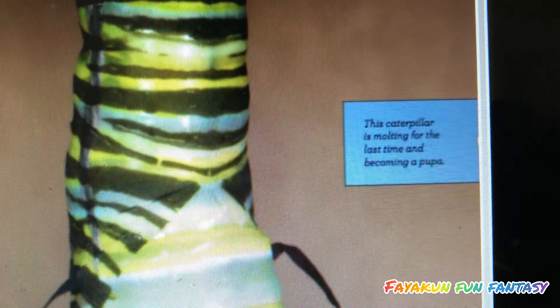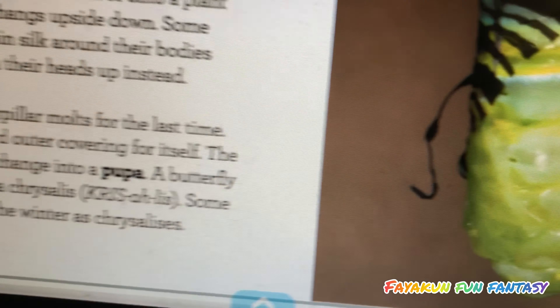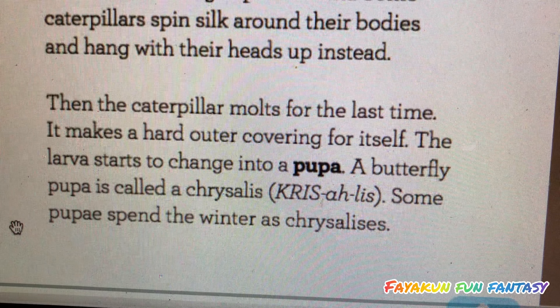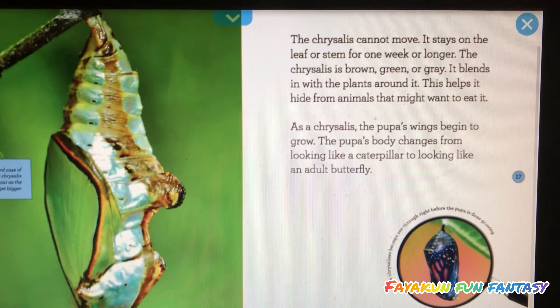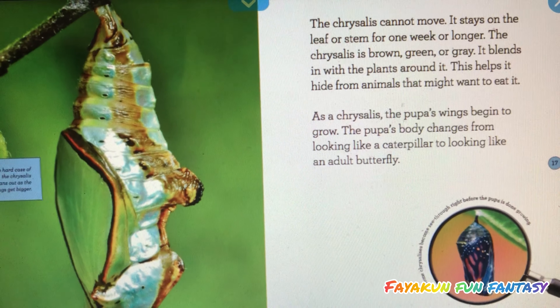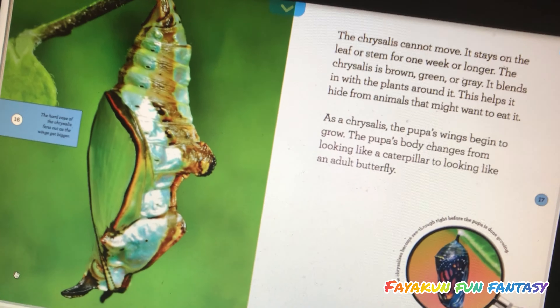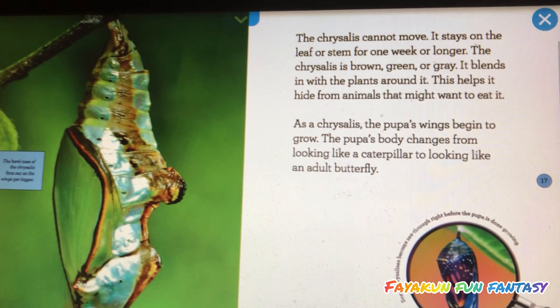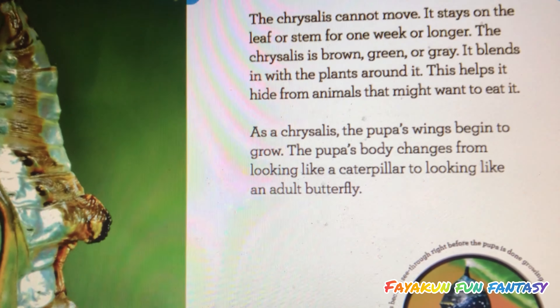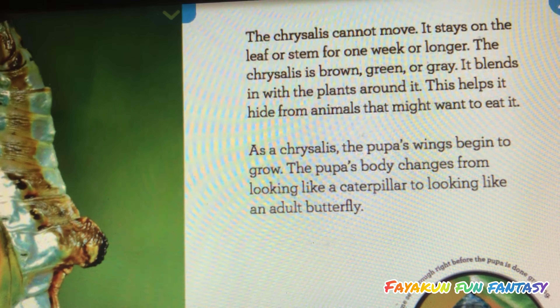The larva starts to change into a pupa. A butterfly pupa is called a chrysalis. Some pupae spend the winter as a chrysalis. The chrysalis cannot move. It stays on the leaf or stem for one week or longer. The chrysalis is brown, green, or gray, and it blends in with the plants around it. This helps it hide from animals that might want to eat it.